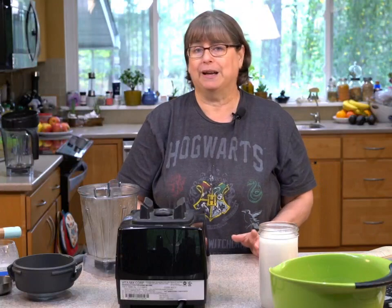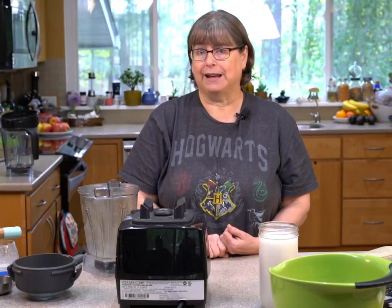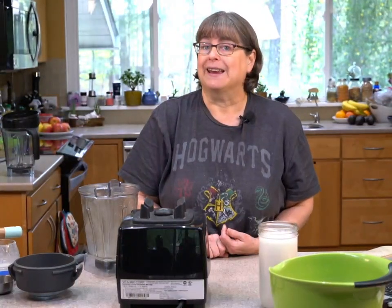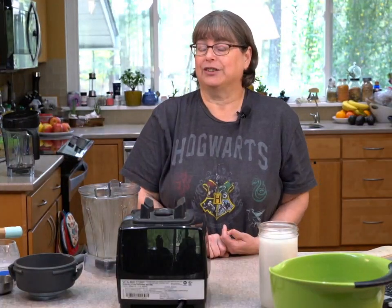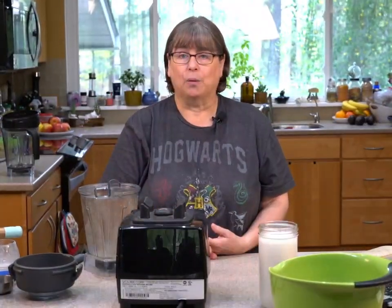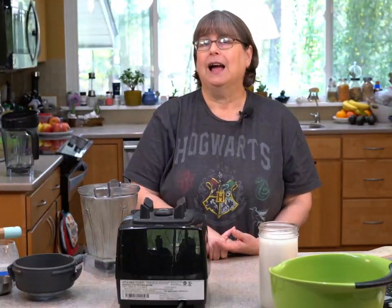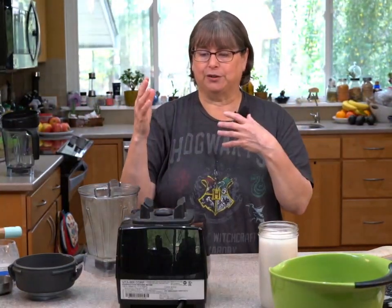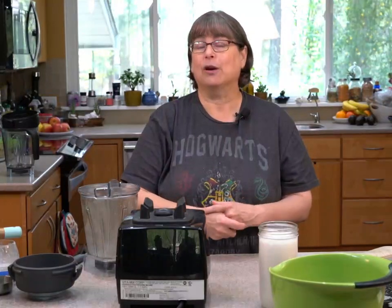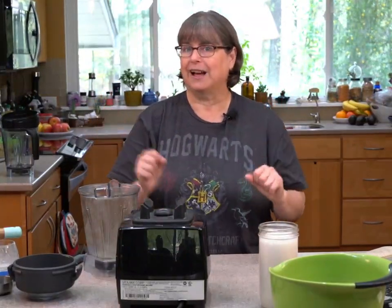What blender do I recommend second to Vitamix? I have a Vitamix and a Ninja — the Ninja is the less expensive one and it blends up everything I've been able to do with my Vitamix. I also have a GoWise heated blender; I think the Instant Pot Ace blender is easier to find. They are not cheap but cheaper than a Vitamix — probably the least expensive option is a Ninja-style blender.